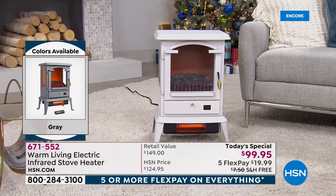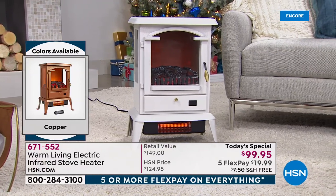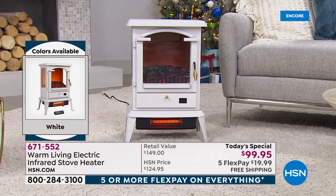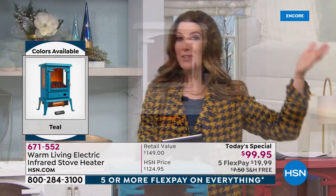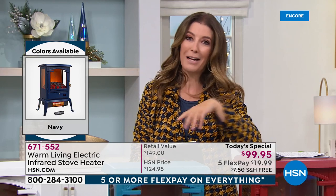It pays for itself in absolutely no time because if you're using less energy, you're saving money on your heating bills. When you crank up the thermostat, you're heating the whole house. What about putting one of these in your living room where you spend the most time? That's where you'll get the best value. Today it's a great opportunity — we took $50 off the retail price, bringing it to less than $100, with interest-free monthly payments and free shipping.